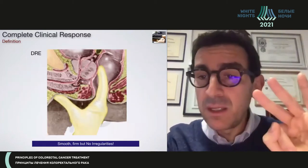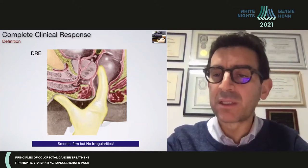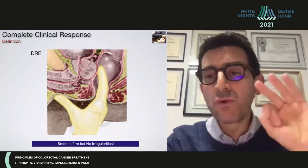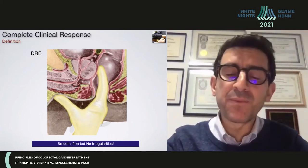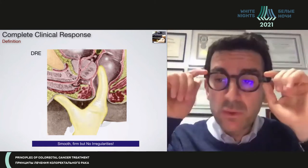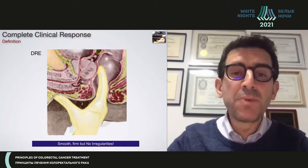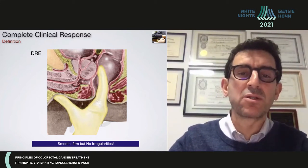Let me define what a complete clinical response is. The definition goes through three main pillars. Pillar number one is digital rectal examination, which is a crucial part of the assessment of tumor response and should be done by an experienced colorectal surgeon.